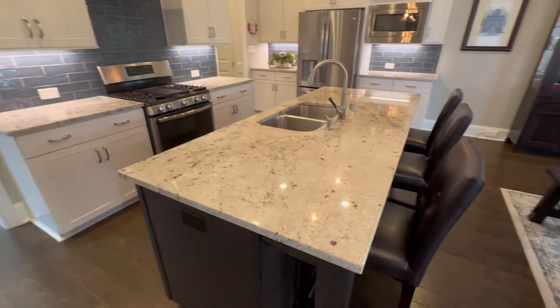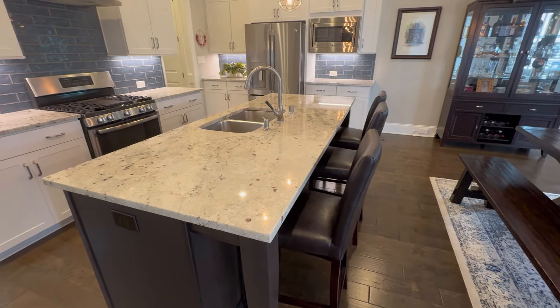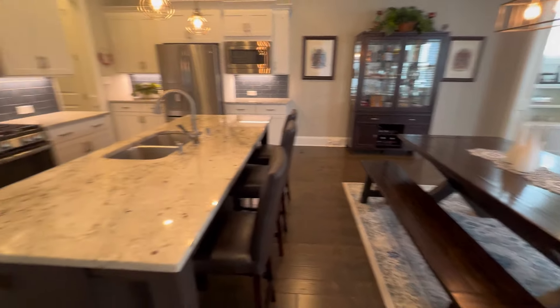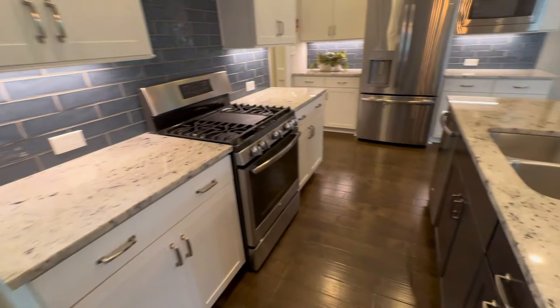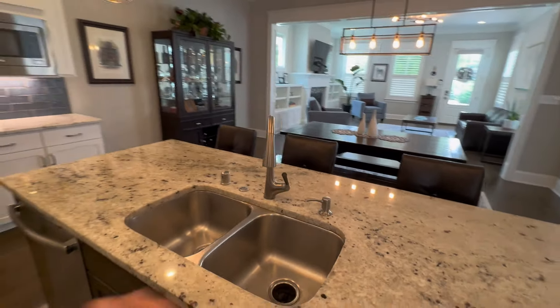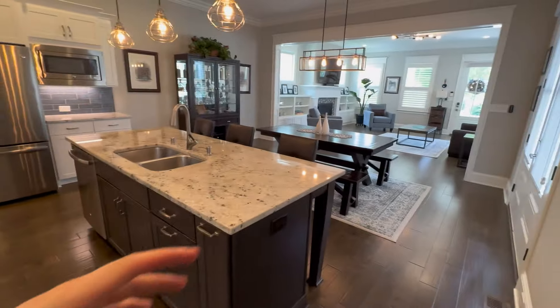Moving into the kitchen, we've got a huge island in the middle with an edge that you can set up as a breakfast bar style — so if you wanted to save space and not use a separate dining area, you can still have a place to eat. There are awesome countertops, a gas stove, and a double-style sink. Looking back through to the living room, this is great for entertaining and hosting.